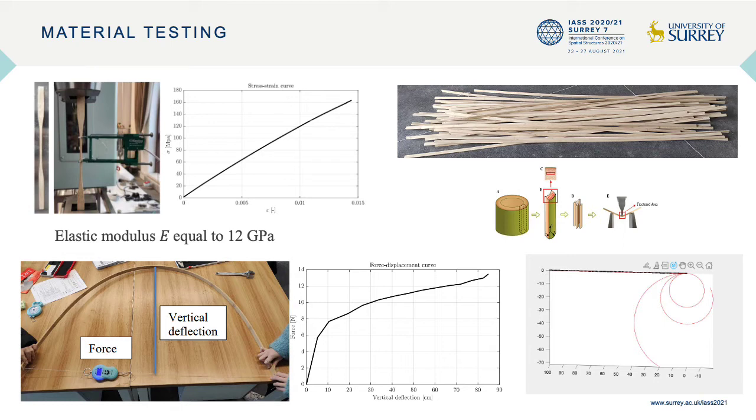After that, we investigated the large deformation behavior of these elements. You can see the setup we created: a beam with an applied deflection, which is measured and constrained using a wire while the force during deflection is recorded. We obtained the diagram shown on the right, showing a first elastic stage followed by a non-linear stage.